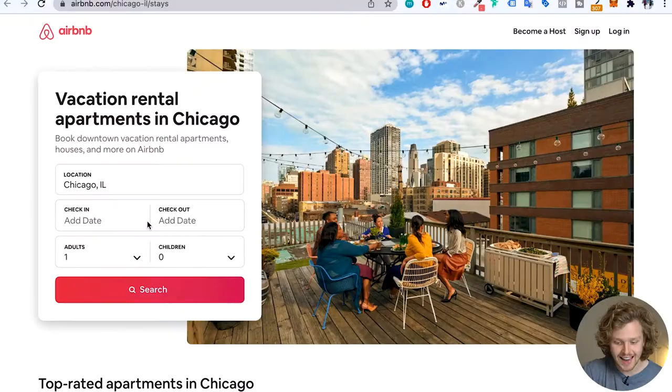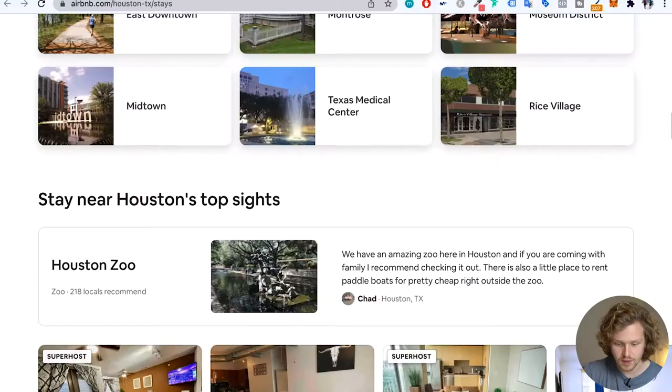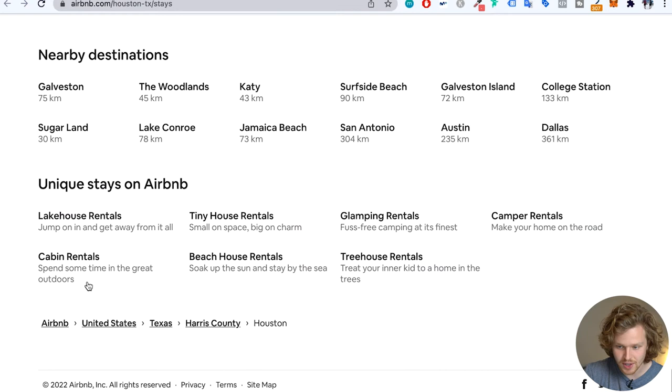And then in terms of internal linking, there are three things I want to talk about. The first one is the breadcrumb, which helps both users and search engines understand the order and structure of the pages that are all connected. Airbnb also has a section where they talk about nearby destinations and have internal links to other areas that probably don't have as much authority or don't get as many clicks. And if you go to Virginia Beach, we also see all these nearby destinations right there. The final thing is this internal link section of unique stays on Airbnb, which we can find on almost all of the pages — for Houston and Virginia Beach as well.